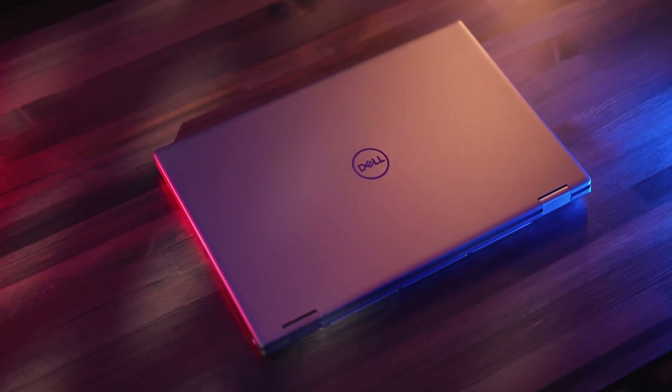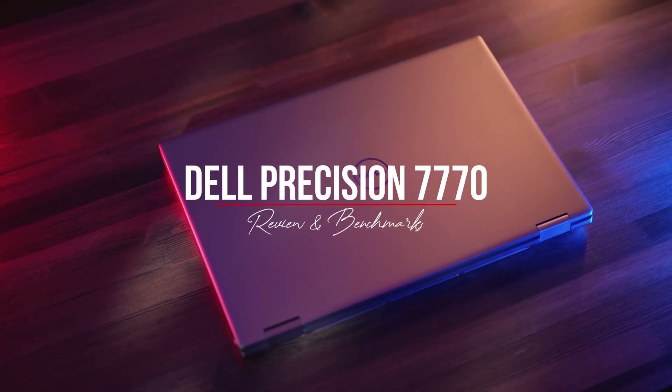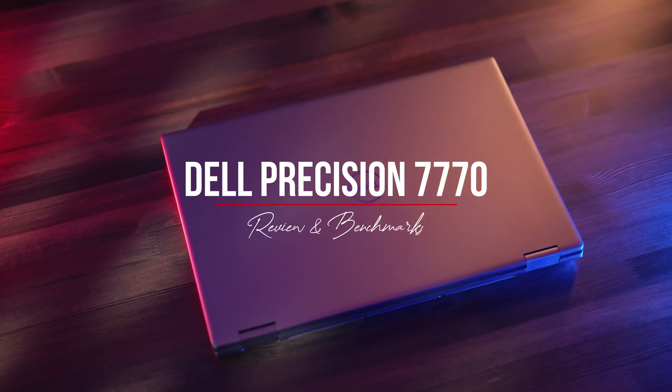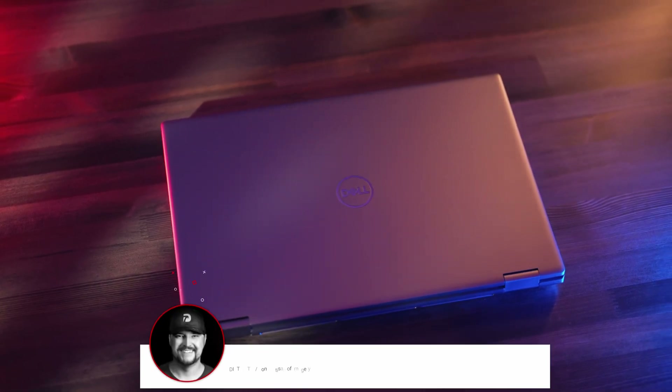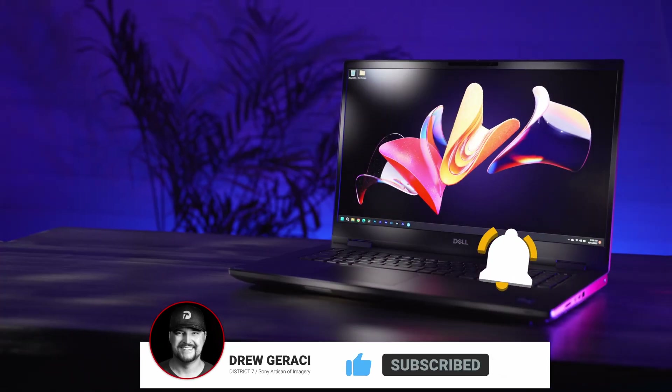This is what perfection looks like, well, at least in the context of raw mobile computing power. It's the new Dell Precision 7770. To be clear up front, Dell did send me this unit to test out and evaluate, but all of the comments and thoughts are my own. Dell did not pay for this review or even really ask for one, but here I am giving a review.